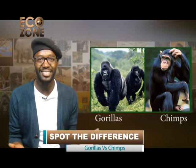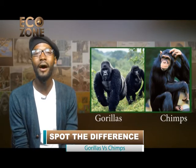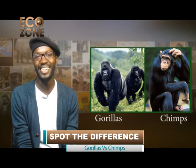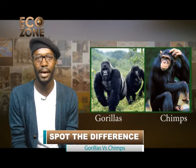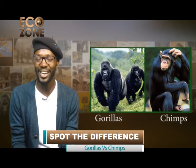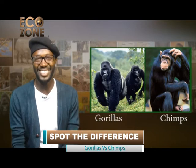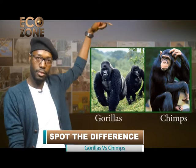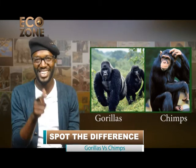For instance, the gorilla's hands and feet resemble those of humans more than any other apes. Gorillas also spend more time on the ground than any other apes, and that is probably why they are more suited to walking just like humans. But there are more classic differences between the gorilla and the chimpanzee.